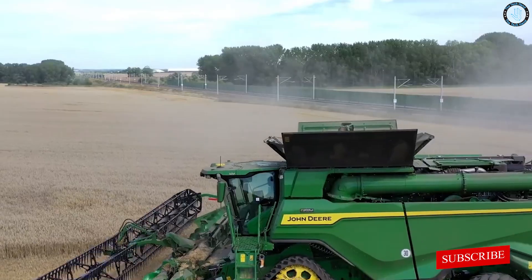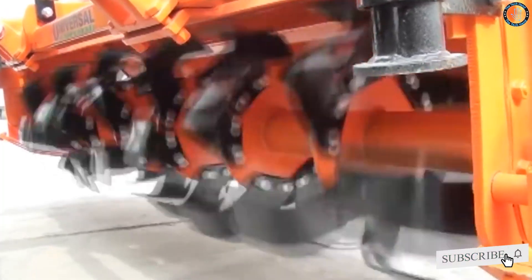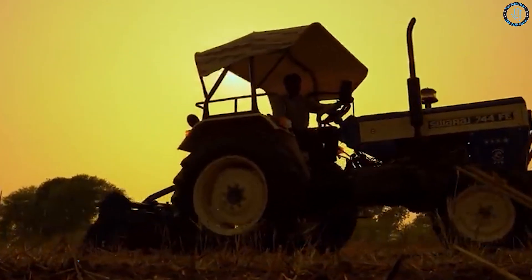Before getting into the video, please make sure to click the subscribe button and bell icon. Let's dive in. Number 10.